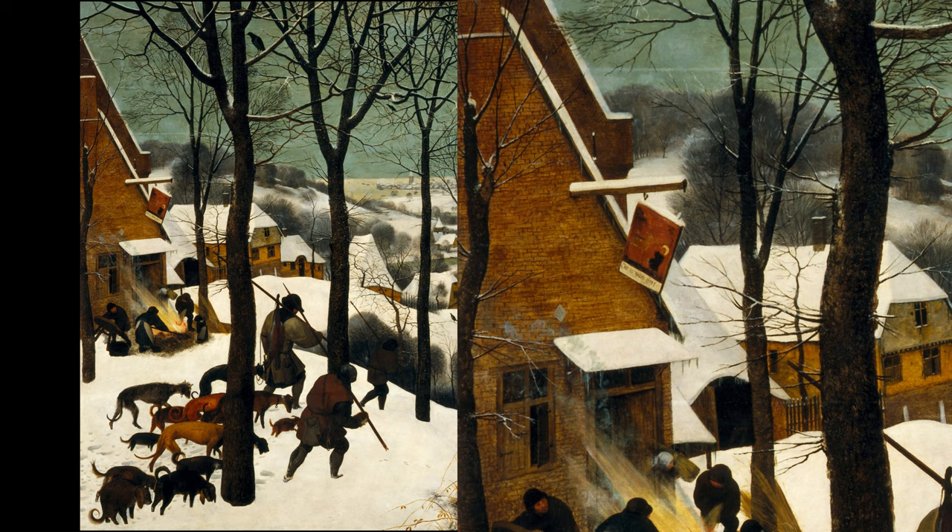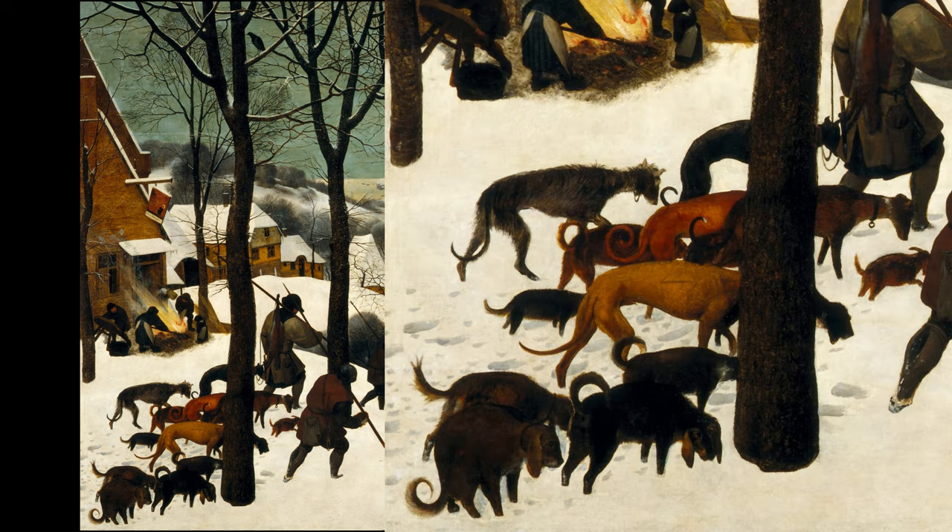subtly connecting to the theme of the hunt. One dog looks directly at the viewer, as if inviting us into the scene. Deep footprints in the snow emphasise the difficulty of walking in such conditions.